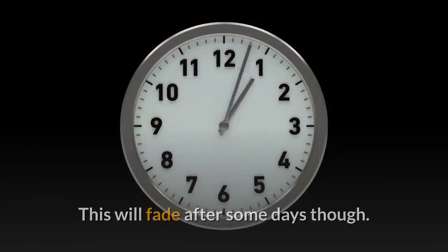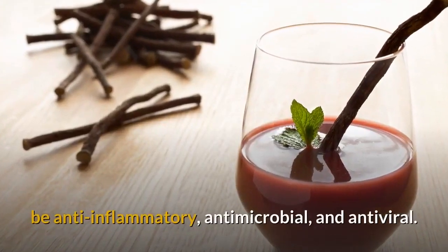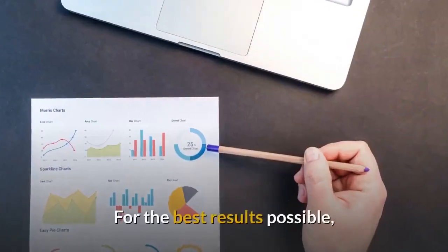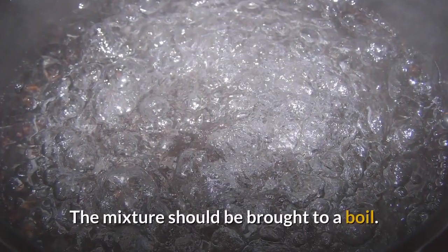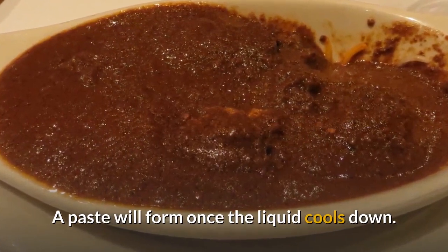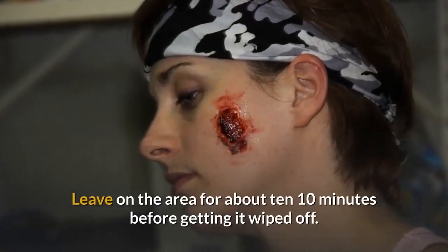Powdered licorice: It contains anti-inflammatory, antimicrobial, and antiviral properties and can be used to naturally treat ringworm and other fungal infections. For best results, mix three tablespoons of powdered licorice with water and bring the mixture to a boil. Reduce the heat and simmer for about 10 minutes. A paste will form once the liquid cools down. Apply this to the areas where you have ringworm two times every day, and leave it on for about 10 minutes before wiping off.